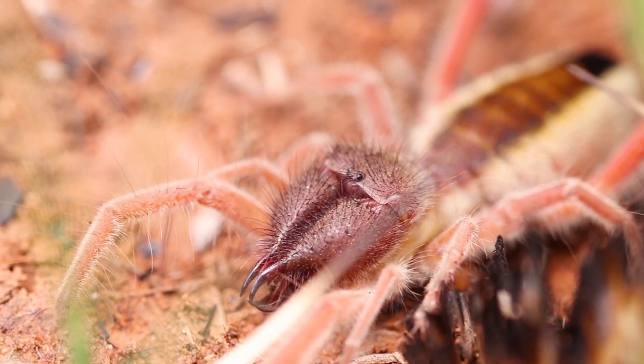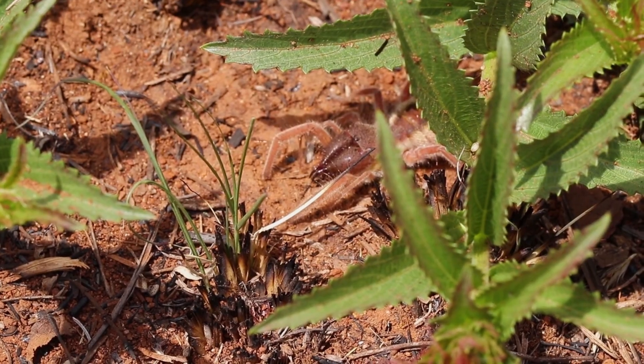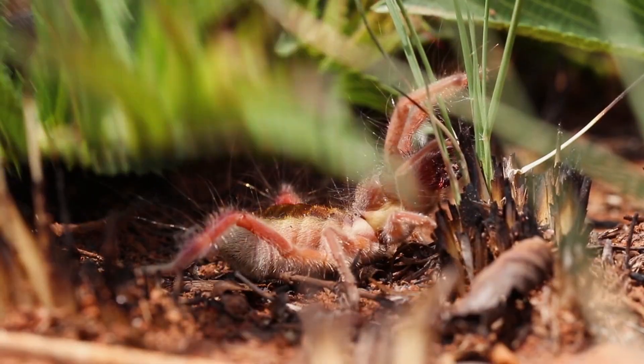Look at this guys — I just found a solifugate, also known as a sun spider or a red roman. Contrary to belief, this is actually not a spider, but it comes from the order Solifugae, which is just a sister order to spiders.